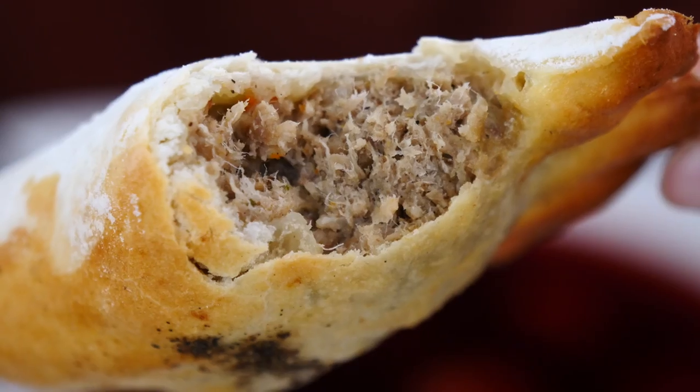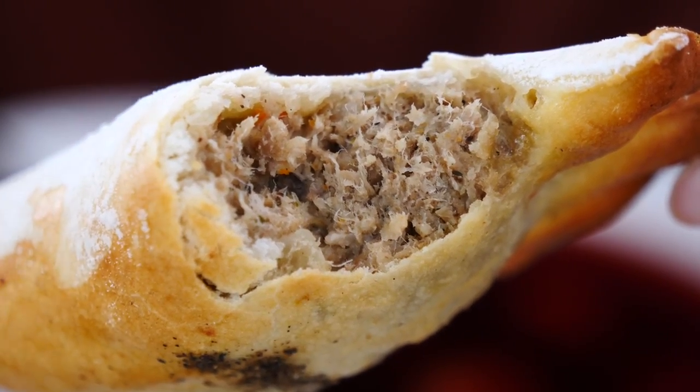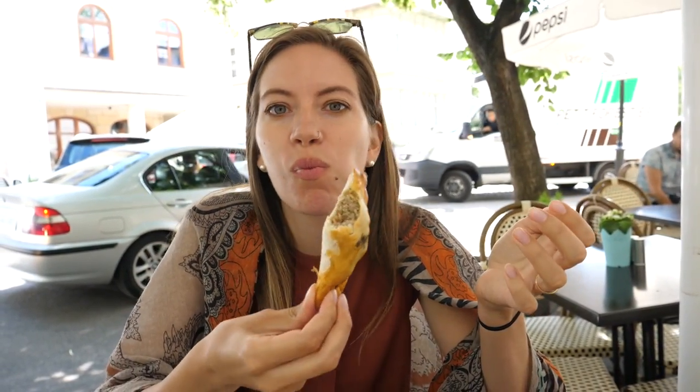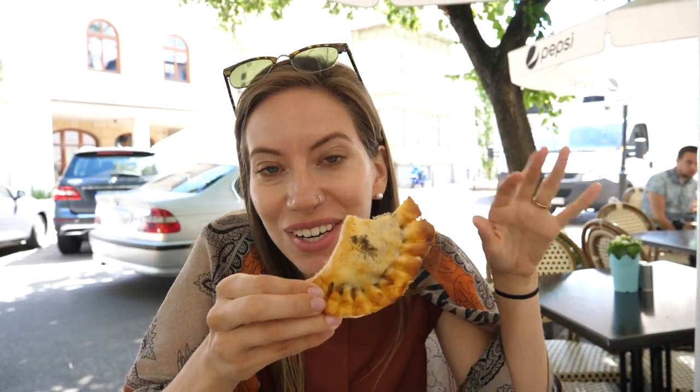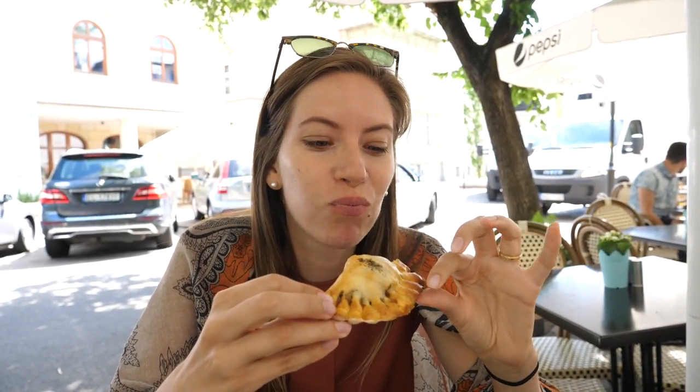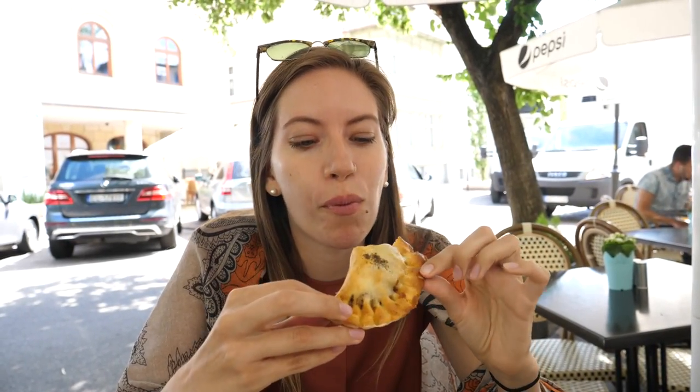These are actually meat ones — beef, I think. Whoops! But it is still good, no complaints. I'm so hungry right now I'll eat whatever they put in front of me. It doesn't matter, that is good.